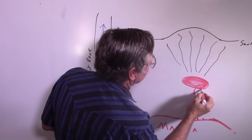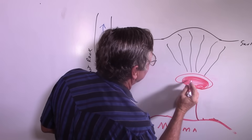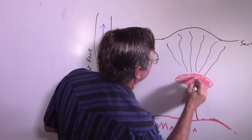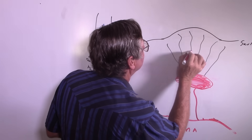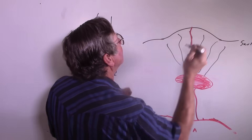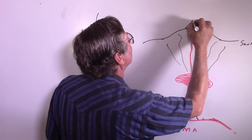If magma kept intruding into this chamber, eventually it would find one of these cracks and work its way to the earth's surface, and it would erupt and form a volcano.